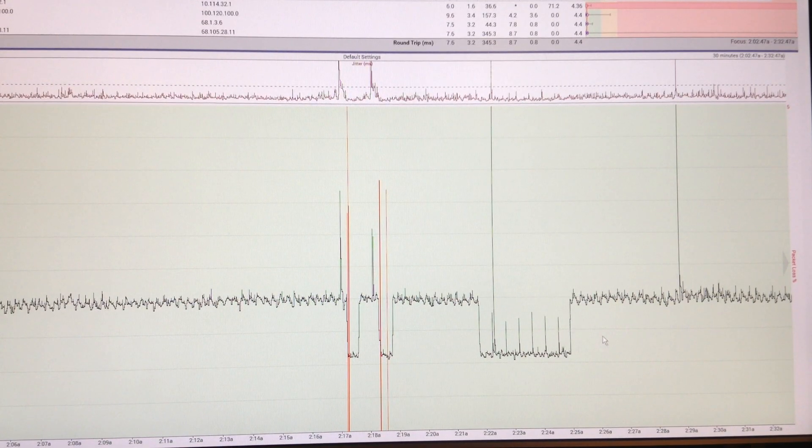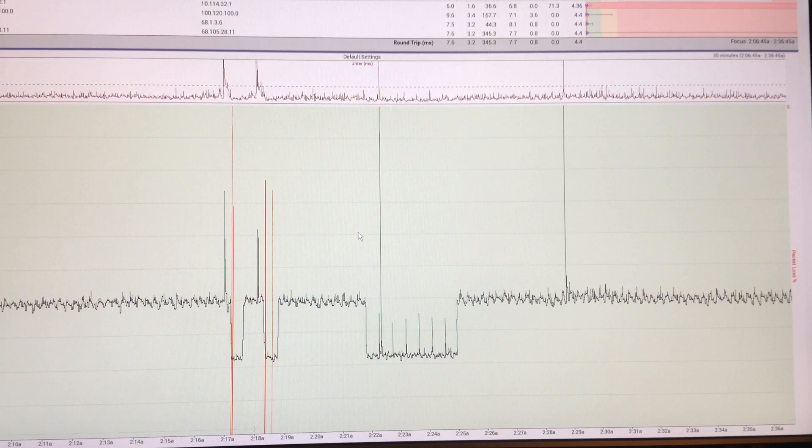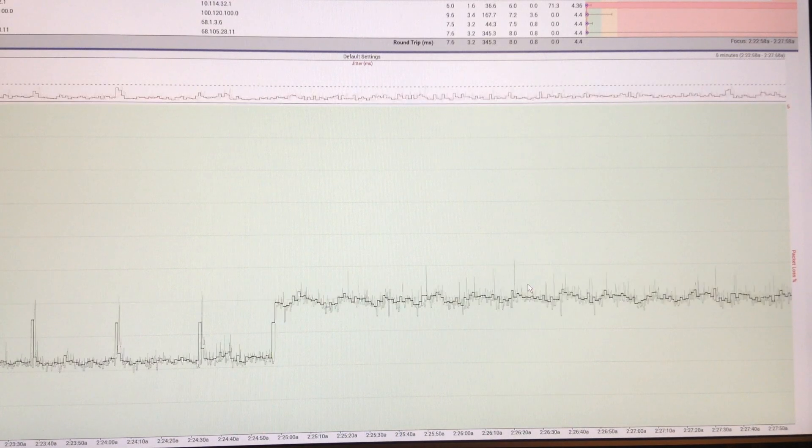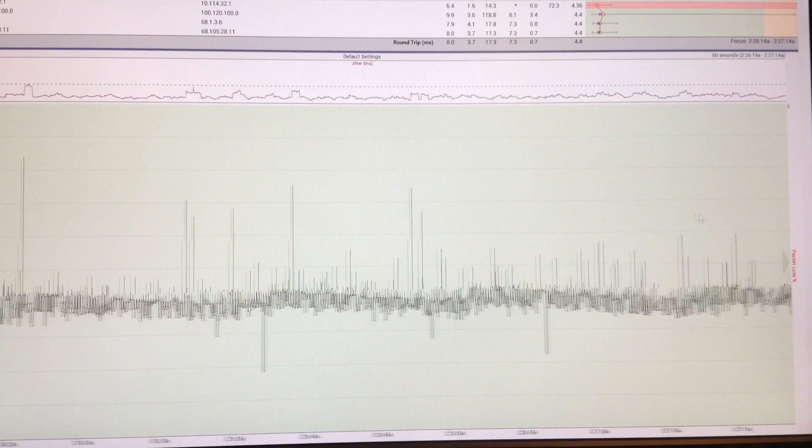Remember, this is TCP — not ICMP. This is TCP that I'm testing here. This is real world. What I'm going to do now is just demonstrate that. So we'll go down to a 60-second plot.